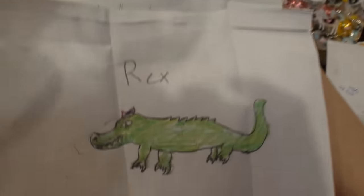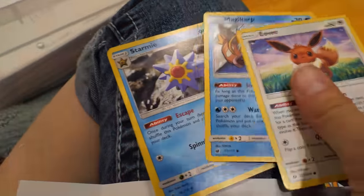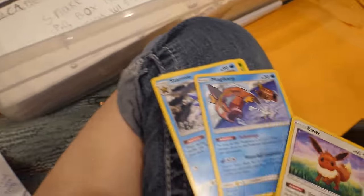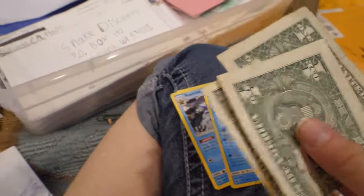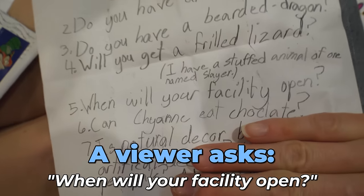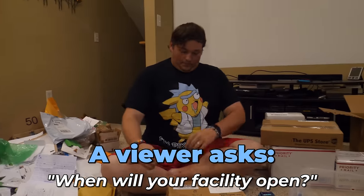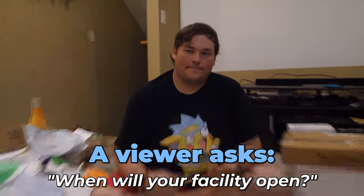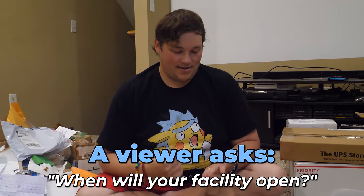Emily sent cutesy Rex, Cyborg Rex, Pokemon cards, and $2 for Rex. Thank you. She also asked when will your facility open - we were planning June 2020, but because of COVID, probably September - or later. Who knows? With COVID and riots, we're waiting on building permits at this point.